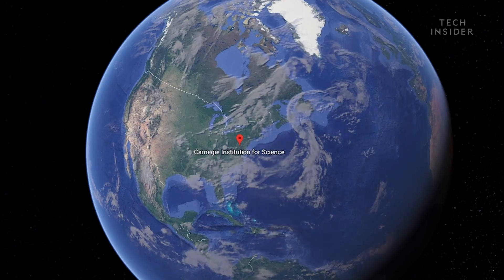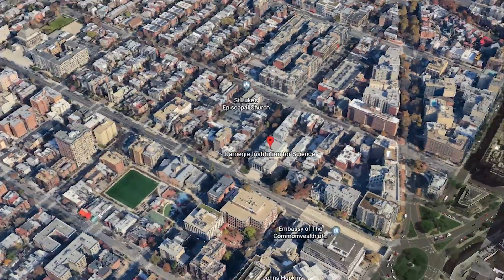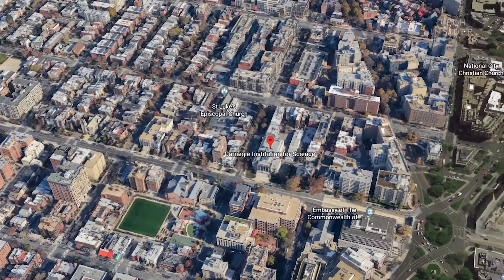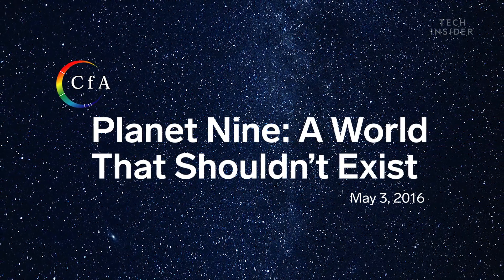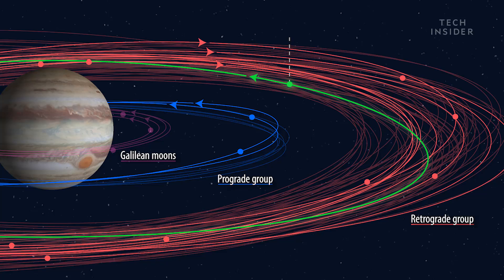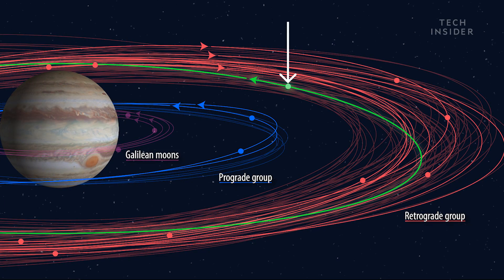That's Scott Shepard, an astronomer at the Carnegie Institution of Science, who spends his time searching for new objects in our solar system. He and his team have already discovered evidence of a potential planet beyond Pluto called Planet 9, and now 12 new moons of Jupiter, including the weirdest one yet.